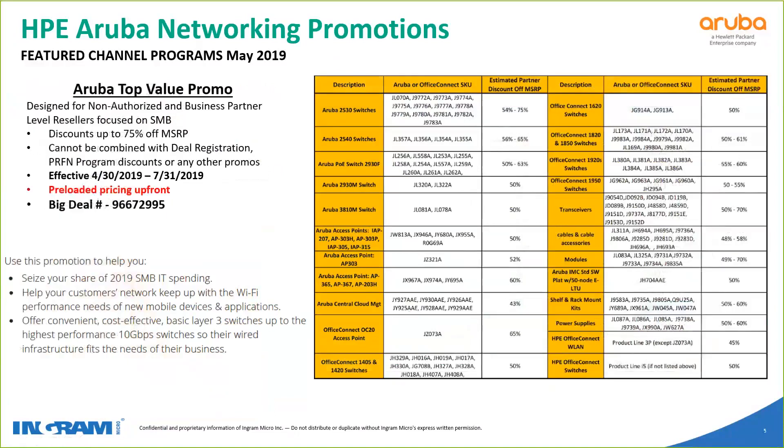The next promo is the HP Aruba Networking Top Value promo. Top Value is designed for non-authorized and business partner resellers that focus on SMB. Discounts are up to 75% off MSRP. It cannot be combined with deal registration, but the good news is that discounts on this are so good they're usually much deeper than deal registration. It was in effect from April 30th and goes all the way to the end of July.